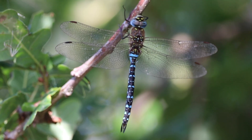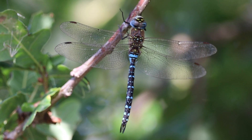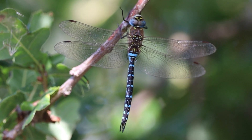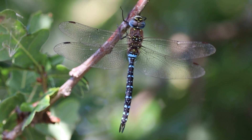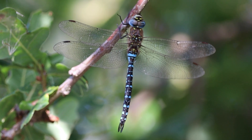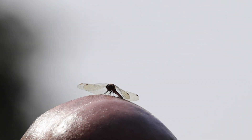Another dragonfly I spotted today was this male migrant hawker. There are several similar-looking hawker species, but the brown costa and the yellow golf-tee T-shaped marking near the top of the abdomen hinted that this was a migrant. Liam was the lucky one who got a very up-close and personal encounter with one of the darter dragonflies when one landed on his head, much to our amusement. The dragonfly moved on, and so must we.